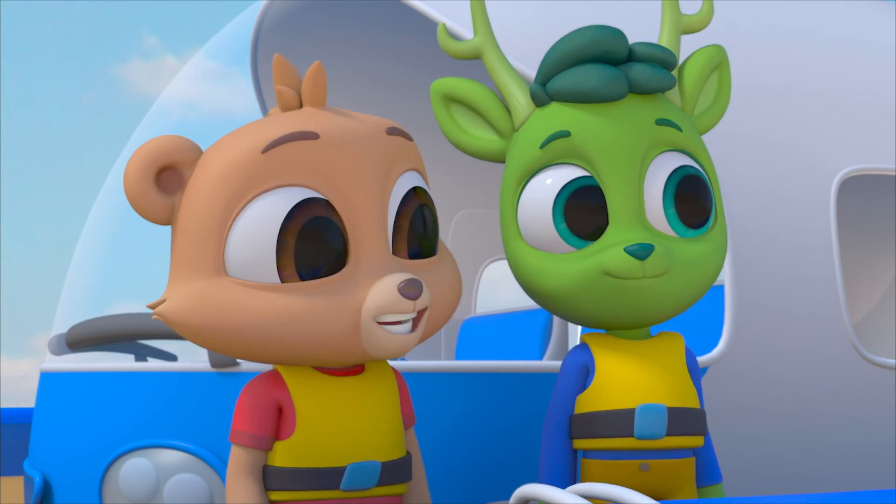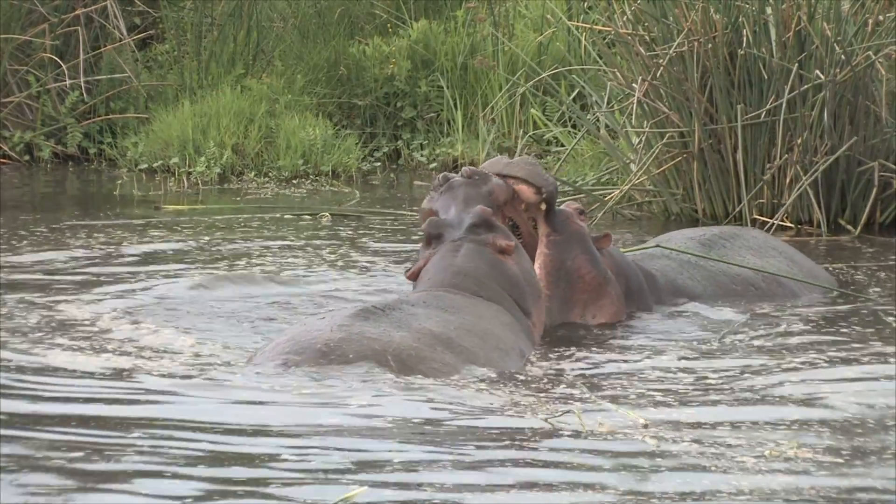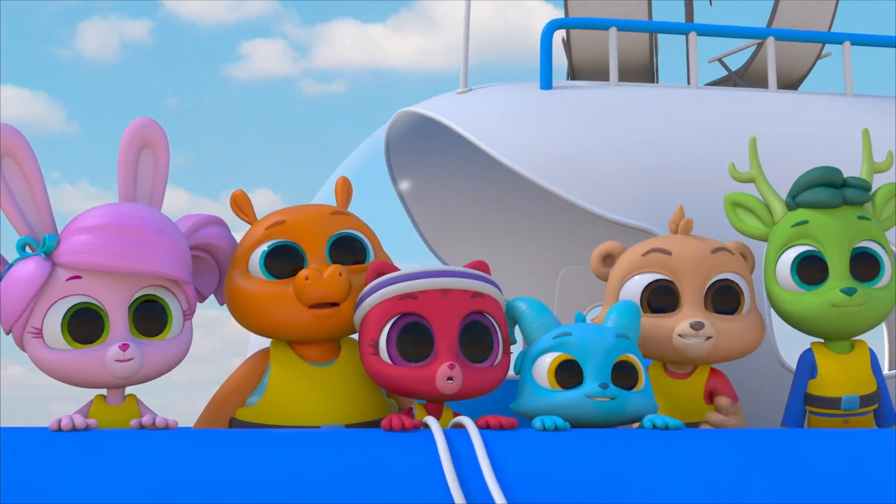So I wonder what those pointy teeth are for? Hippobites! That must be why they have those teeth — to protect themselves and their territory!